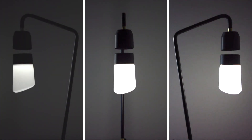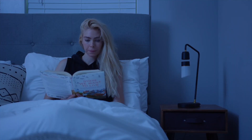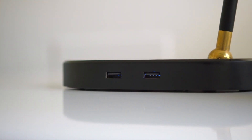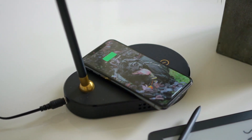Meggie is dimmable, with three brightness settings. You can control it with your voice — 'Hi Meggie.' 'Hello.' 'Turn on.' 'Okay.' — or a simple touch. Meggie also has a built-in USB port and a wireless phone charger, perfect for bedtime.